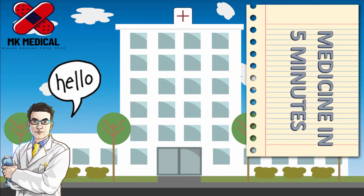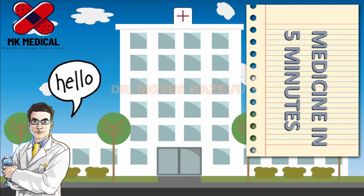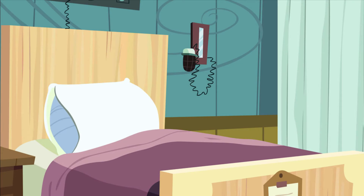Hello and welcome to Medicine in 5 Minutes. My name is Dr. Moses Kazevu. This is a series on my YouTube channel where we'll look at medical topics in the shortest space of time. Today in this episode, we shall look at dysmenorrhea.